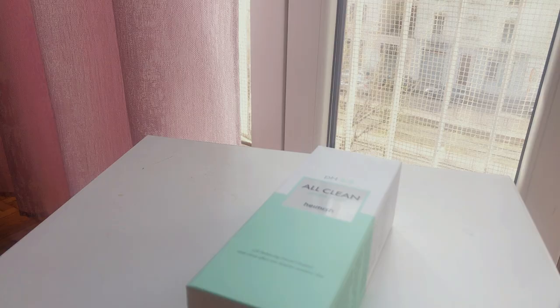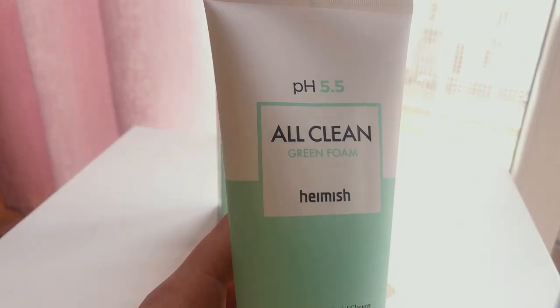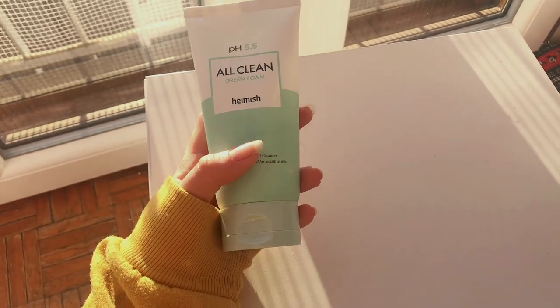I also needed a cleanser, so I chose the Heimish All Clean Green Foam. It's a face cleanser with a pH of 5.5, which means it's slightly acidic.